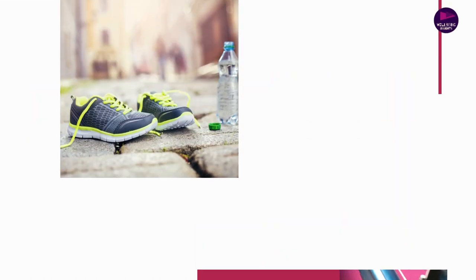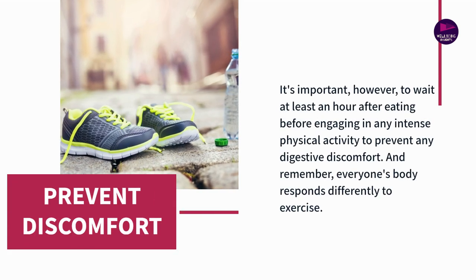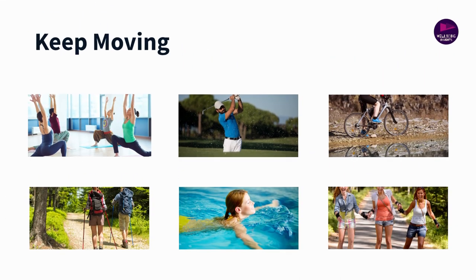But don't worry — you don't have to start training for a marathon. Moderate, regular physical activities such as walking, swimming, or cycling can have significant benefits for your digestive health. It's all about keeping the body moving, and every little bit helps.